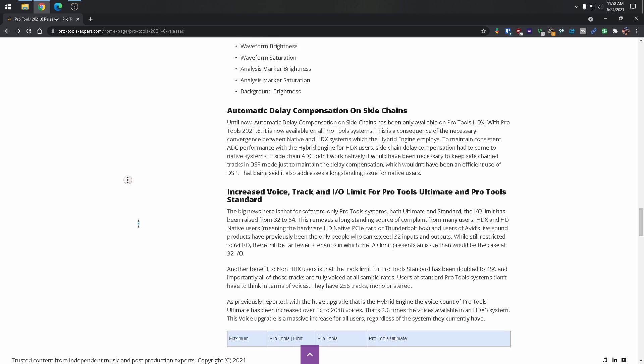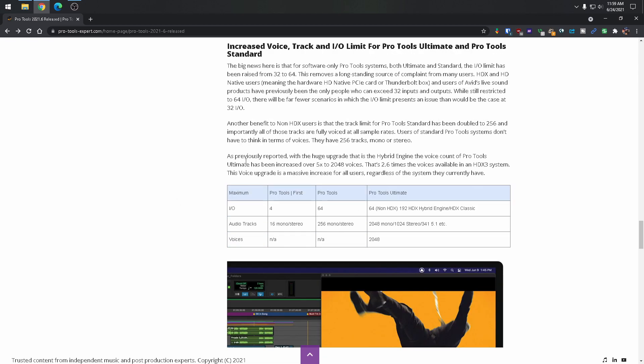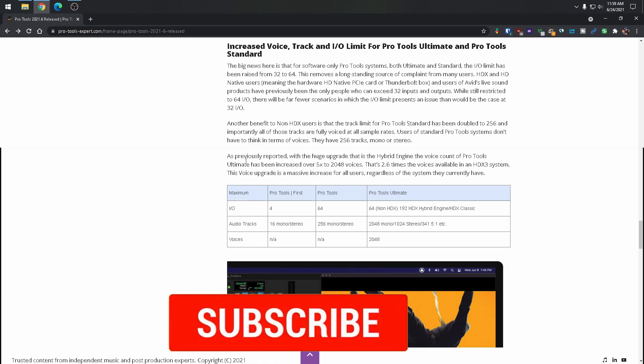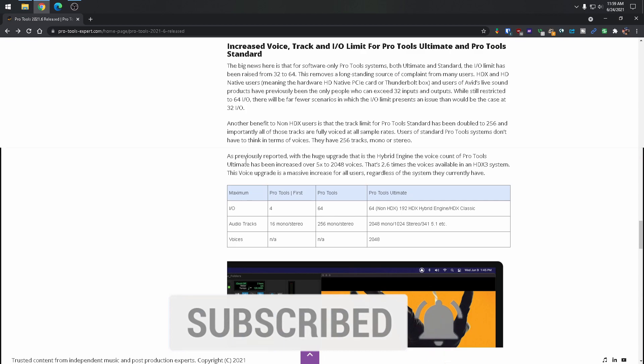Also, track counts for Ultimate and Standard versions. For some of you this probably won't matter, but I've received a lot of Pro Tools sessions and track counts have increased. Not long ago I worked on a Pro Tools session that was large enough that an LE system wouldn't be able to open it — with alternate takes, sound effects, you name it. That session had it all, even if we didn't use everything.